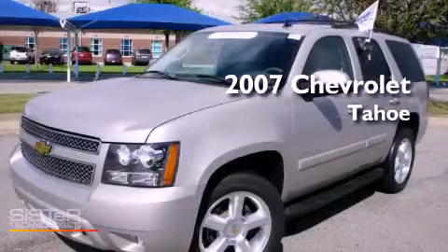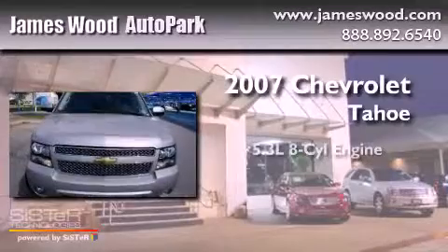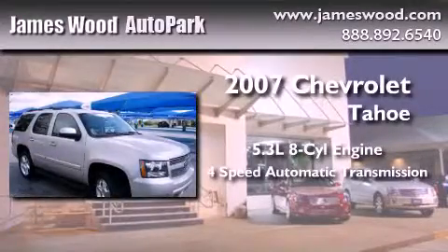This is a certified pre-owned 2007 Chevrolet Tahoe. It has a 5.3-liter 8-cylinder engine and a 4-speed automatic transmission.